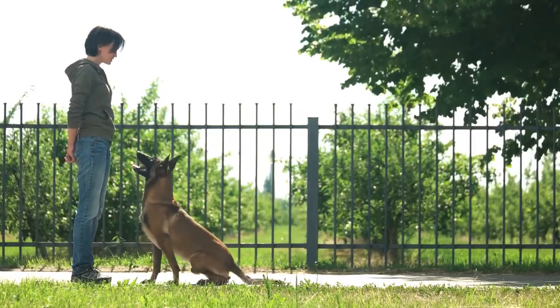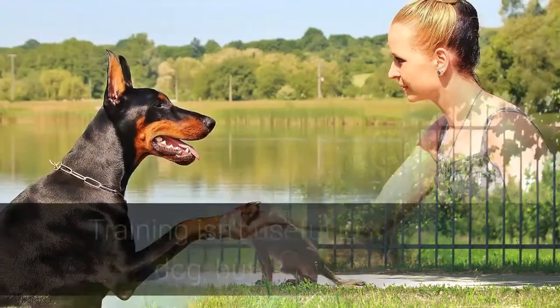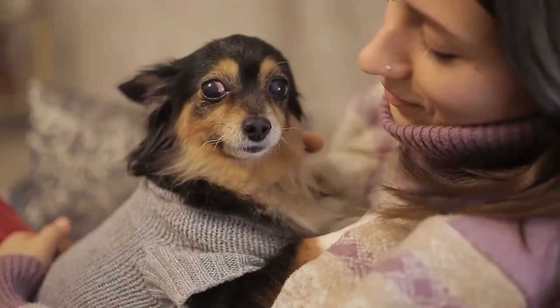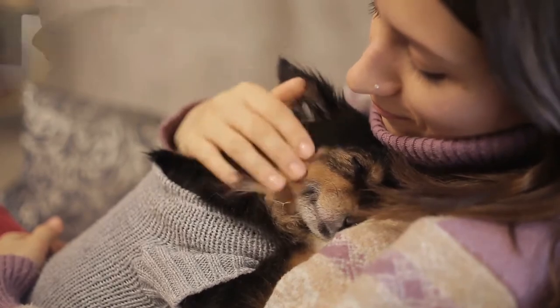Dogs enjoy learning if their owner is entertaining and giving them plenty of treats. Training isn't useful just for your dog, but also for you. It will enable you to form a special bond with your dog and make spending time with your pet more enjoyable.